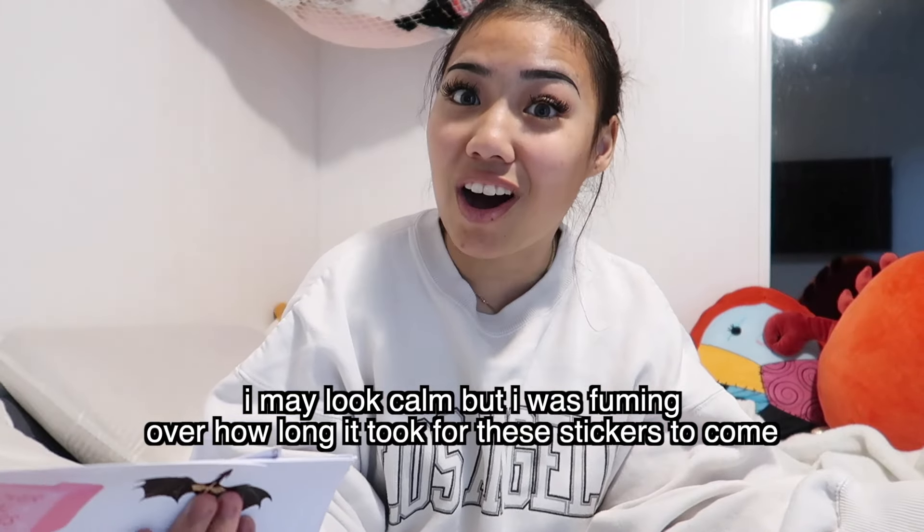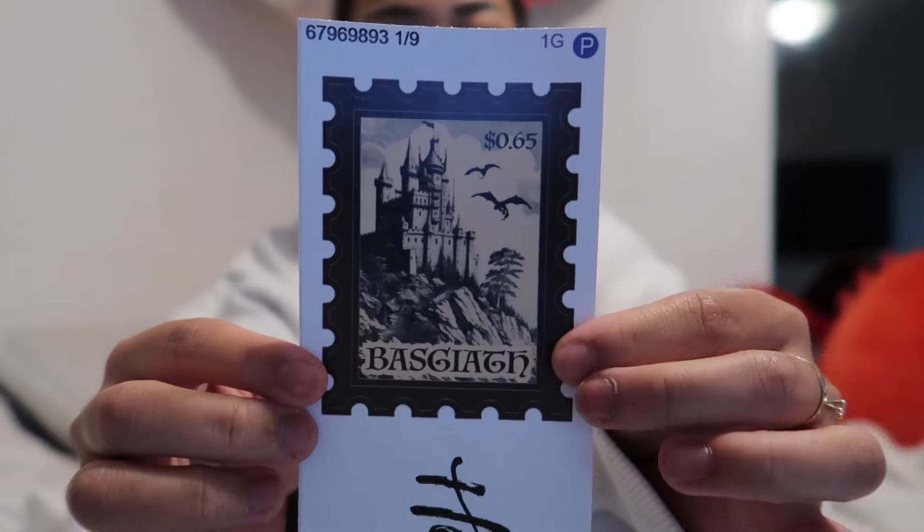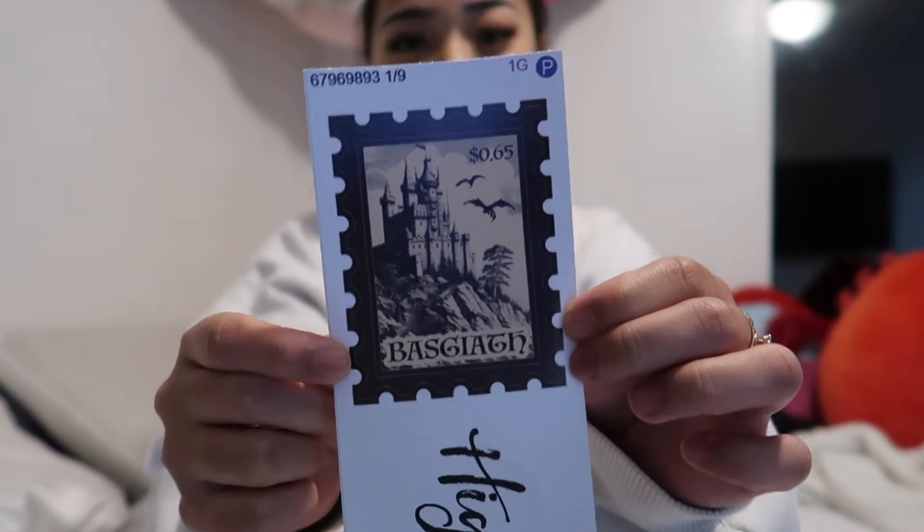I ordered the stickers back in January when I got my Kindle, but there were a lot of issues with the original package getting lost, so I had to get a replacement and they're finally here. One thing I wasn't expecting was how big the stickers were going to be. For example, there's this stamp of Basgiath — the college from Fourth Wing — and it's about this big compared to my Kindle. I thought it was going to be the size of a stamp, so I'm a little worried we won't be able to fit all of them.